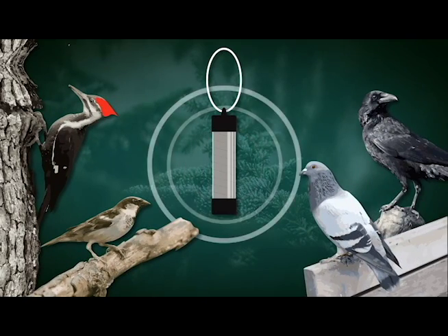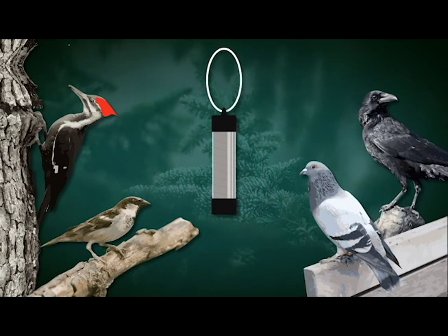Woodpeckers, crows, sparrows, and pigeons can be troublesome by scavenging garbage, damaging your house, and leaving feces.